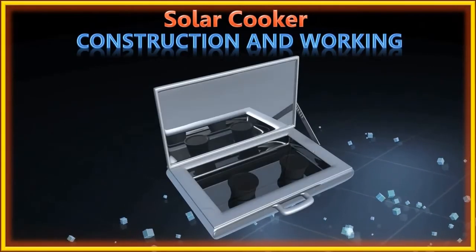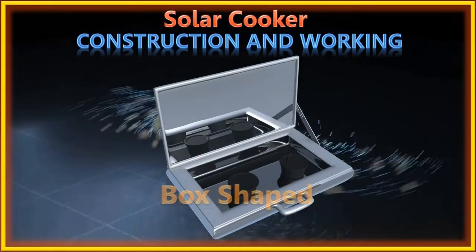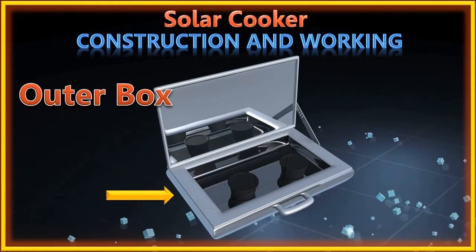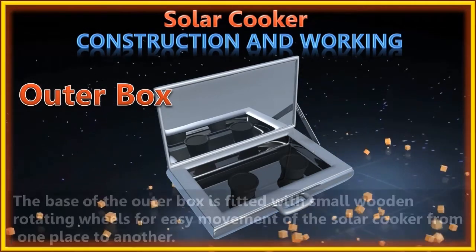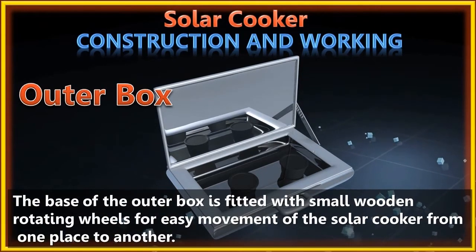Solar cookers mostly come in a box shape and have six main parts. The outer box is generally made of aluminium, providing stability and durability. The base of the outer box is fitted with small wooden rotating wheels for easy movement of the solar cooker from one place to another.